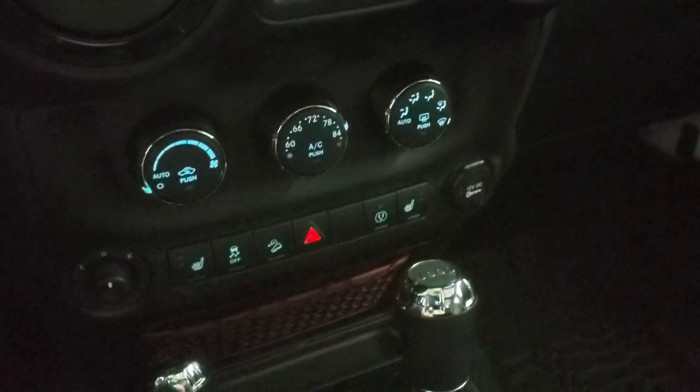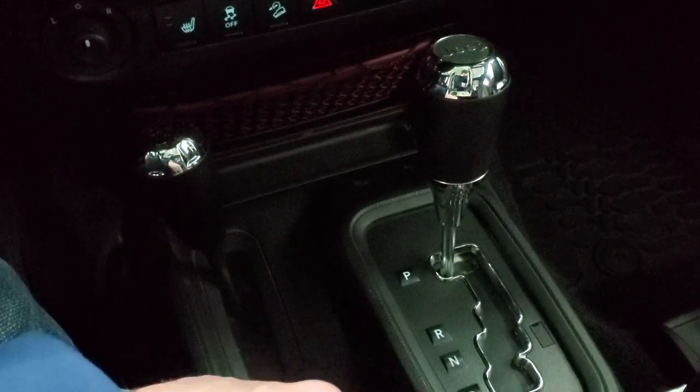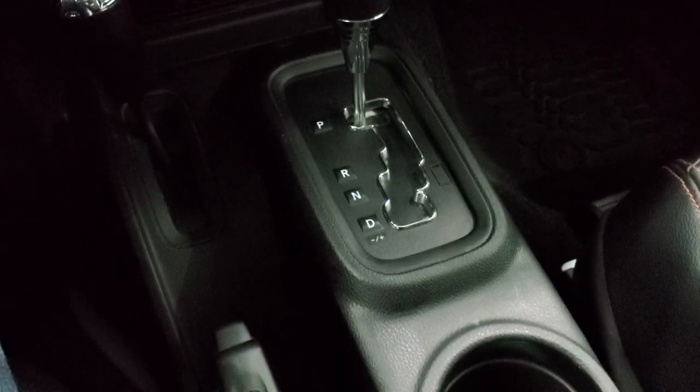Down here you get climate controls, heated seat buttons, stability control, downhill assist control, 5-speed automatic transmission, 4x4 shifter on the floor, and your parking brake is down here as well.